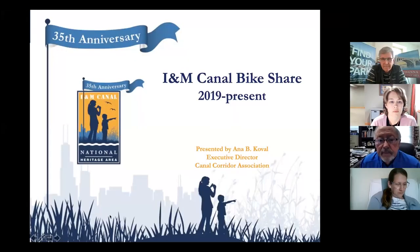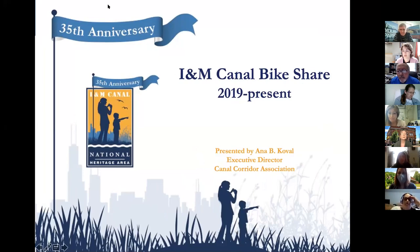Anna Koval from Illinois Michigan Canal National Heritage Area is going to share next. Today I'm going to talk about our bike share program — I'm just going to spend my time talking about the bike share.